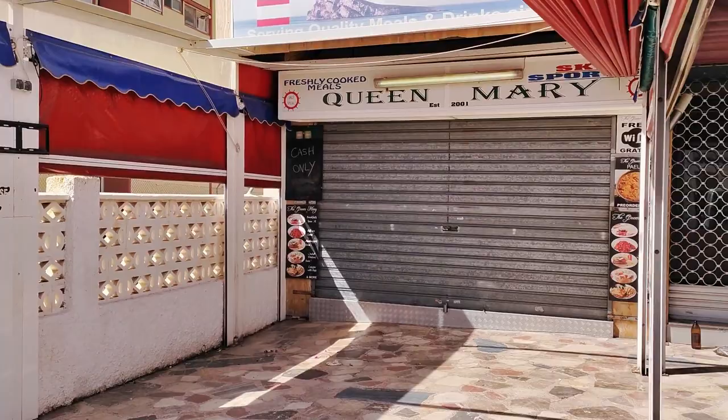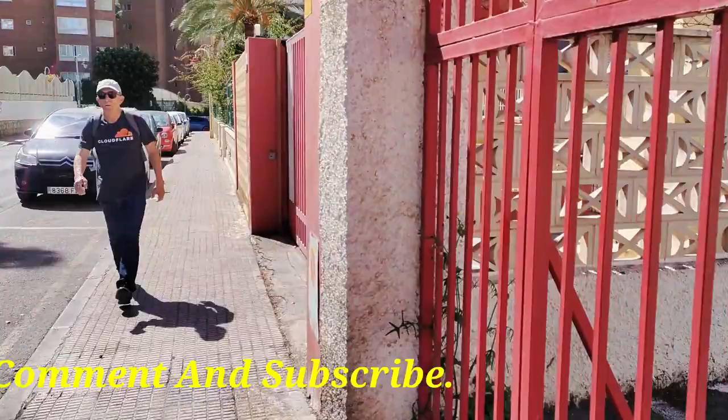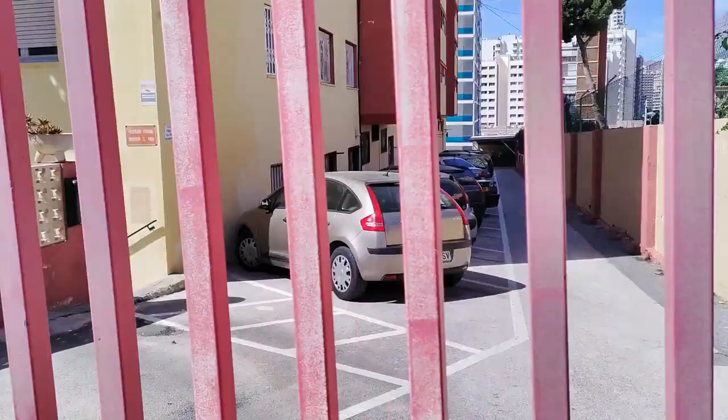If you want to find out about some of Benidorm's most popular hotels, then why not check out my great series of vlogs giving you an unbiased look inside and out. Just search YouTube for 'fly on the wall' followed by the name of the hotel you're looking for, and all the info will be at your fingertips — it's that simple.